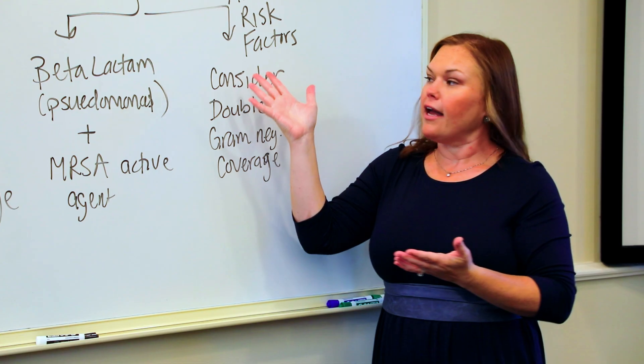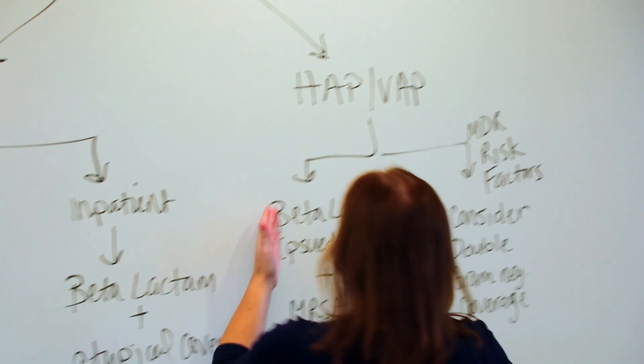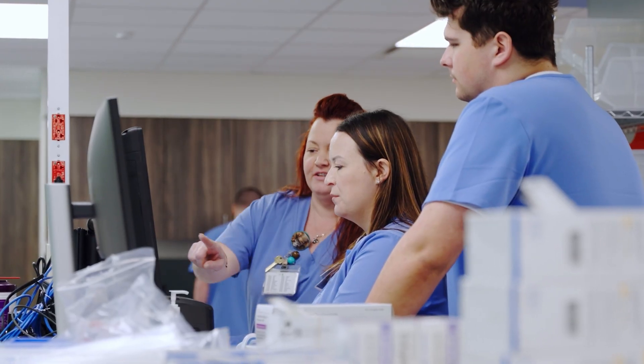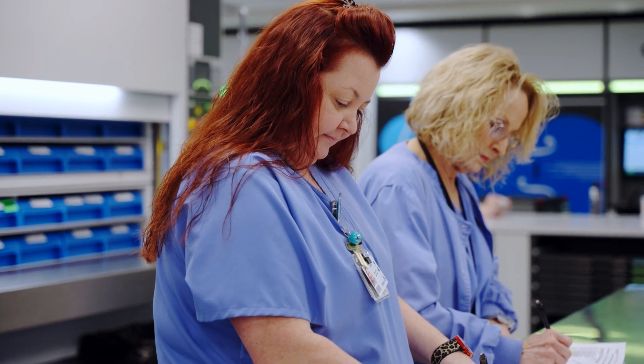We have a second year experience, an introductory pharmacy practice experience where students will spend two weeks in the summer inside a hospital, seeing how a hospital pharmacy works, what a hospital pharmacist does, how you get medications from the pharmacy to the patient, and how patients move through the hospital. That's a really important experience to understand the logistics.